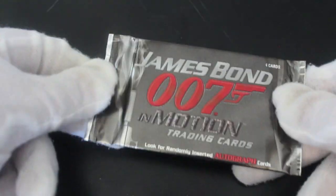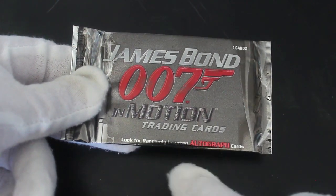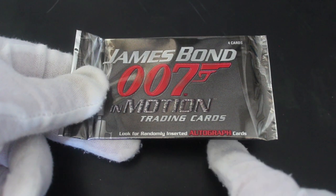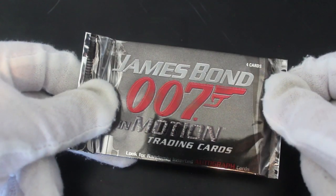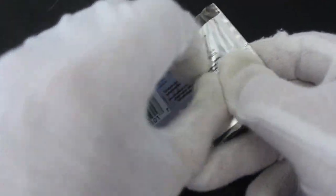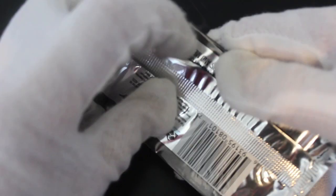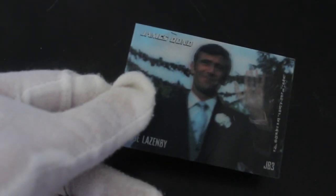Hello, it's me Trading Card Tony with another pack. Today we've got James Bond 007 In Motion trading cards — look for randomly inserted autograph cards. There are only four cards in this pack. These are lenticular cards, I think — the ones where you move the card and it changes picture. I'm looking forward to seeing these.